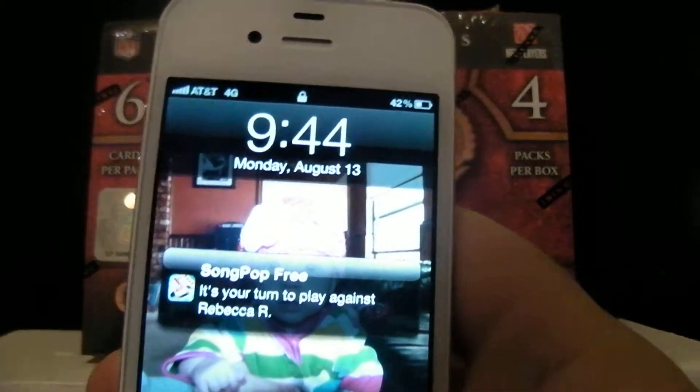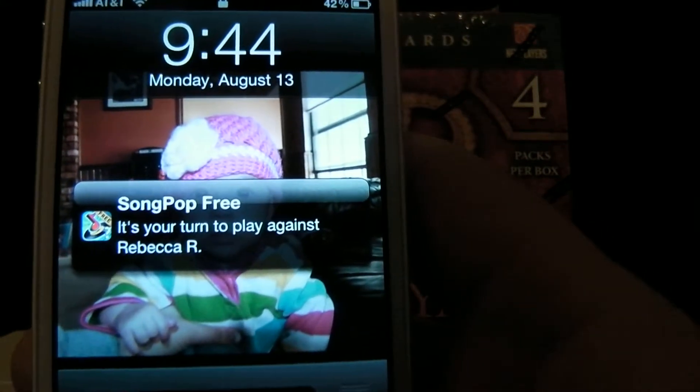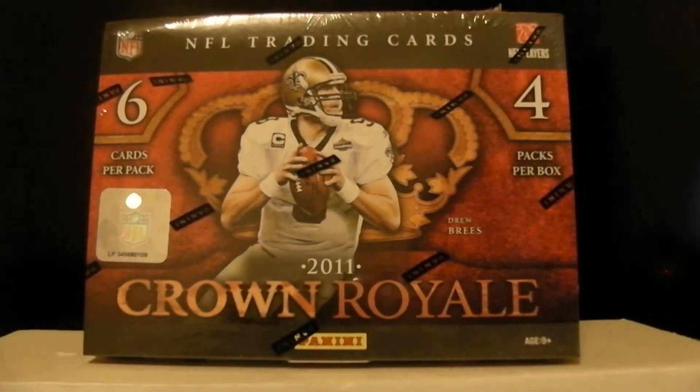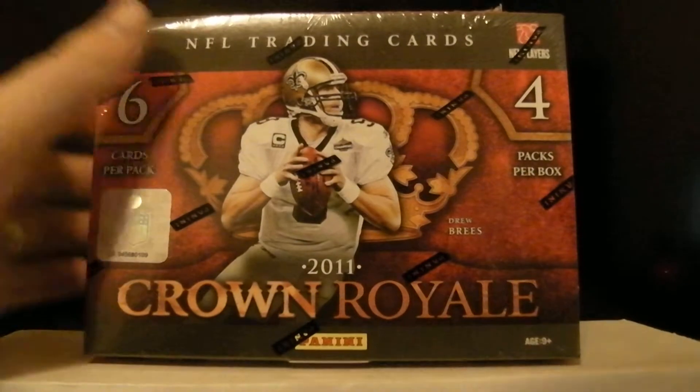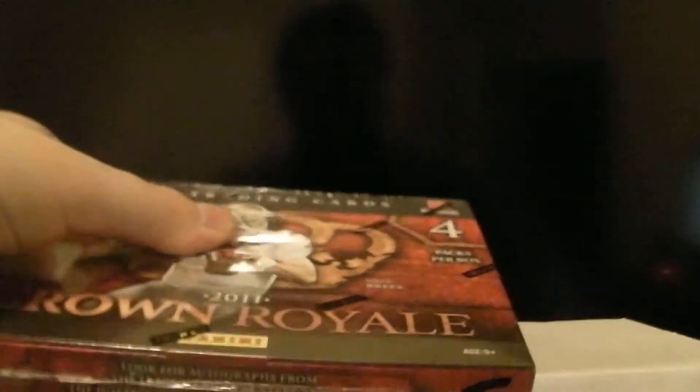Alright guys, it's 9:44 on Monday night. It is my turn to play against Rebecca R. and Songpah Free. This is for box number 19 of 2011 Crown Royale. Good luck everyone.